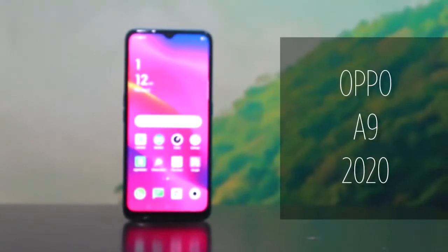So, for this episode, this is my first ever unboxing! And very special is my first ever unboxing. Very grateful, because for my first unboxing, I will unbox the newest OPPO A9 2020!